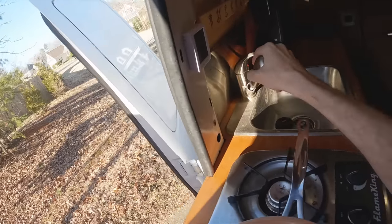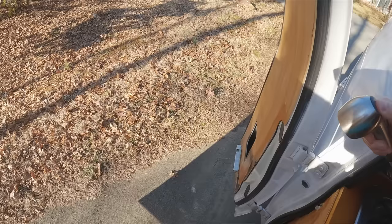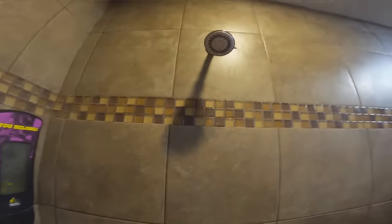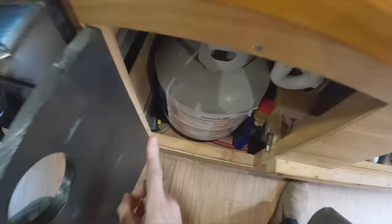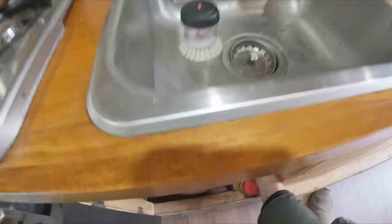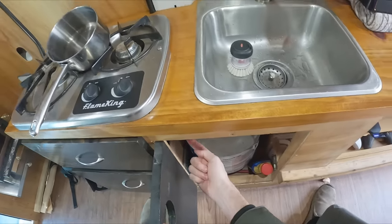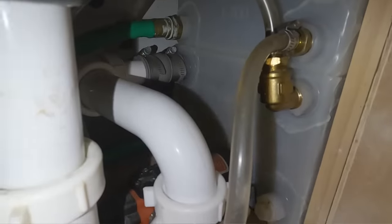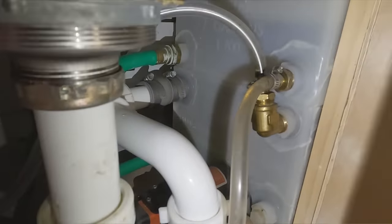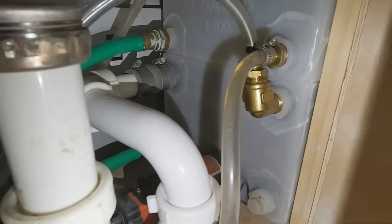If I want to take a shower, I just reach in here, grab the sink, pull it out a little bit, and rinse off right here — though I usually go to Planet Fitness. This switch right here can switch the sink on, and it's actually a three-way switch. There's a pump from the outside that pumps water into the tank. The bottom tank is seven gallons of gray water and the top one is seven gallons of clean water, and both are underneath the TV.